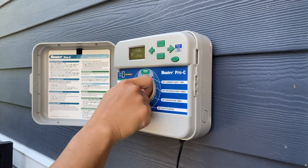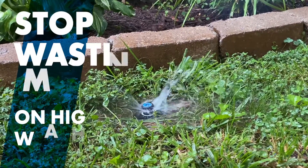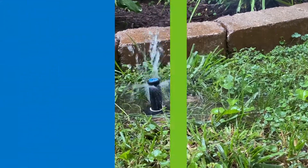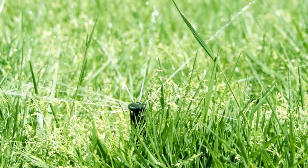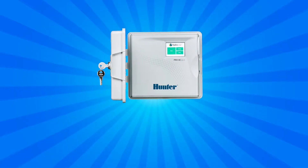It's time your sprinkler system got with the times. Your outdated controller could be wasting thousands of gallons of water, leaving you with sky-high water bills. Thankfully, now is the perfect time to upgrade your system — introducing the Hunter Hydro Wise Wi-Fi controller.